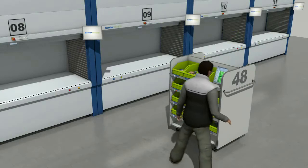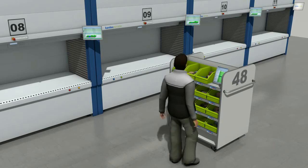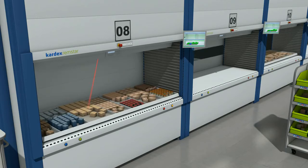The prepared picking trolley moves on to the picking zone. Work on the selected batch begins using PowerPick Global. At the same time, the material is provided for the corresponding order items.